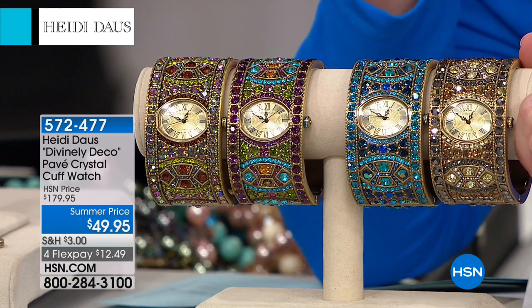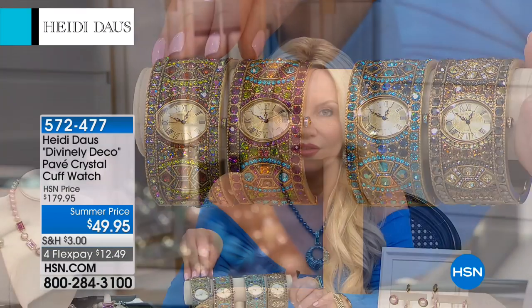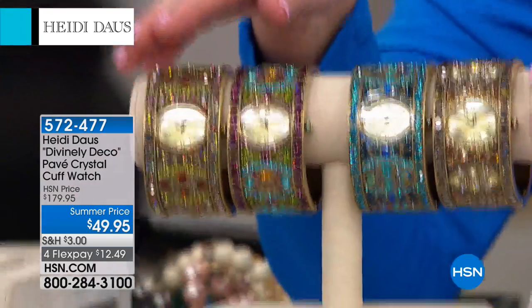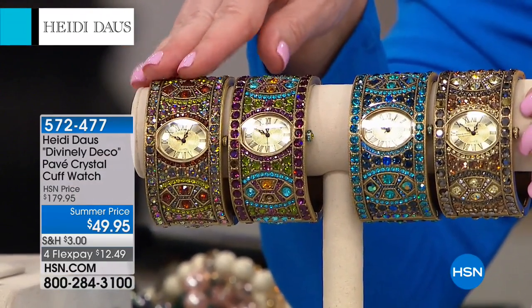When you think about what you pay for a Heidi Doss cuff — just a cuff that doesn't tell time — we sold this watch very successfully at $179. In fact, we sold 12,000 of these at $179. Today we have it for you at $49.95.